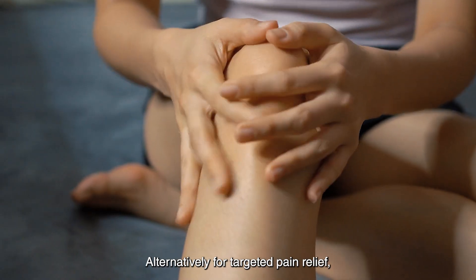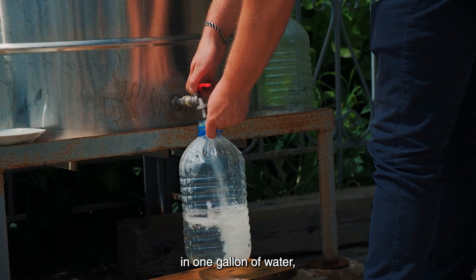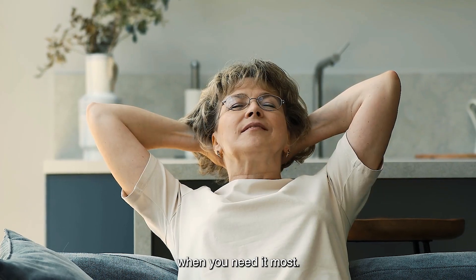Alternatively, for targeted pain relief, try an Epsom Salt Compress. Dissolve two cups of Epsom Salt in one gallon of water, soak a towel in the solution, and then apply it to the affected area. It's a fantastic way to directly soothe the pain when you need it most.